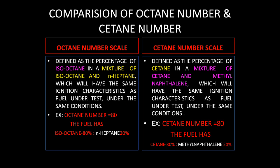For example, if a particular fuel has an octane number of 80, that means the fuel has 80% isooctane and 20% n-heptane. Likewise, if the cetane number of a fuel is 80, the fuel has 80% cetane and 20% alpha-methyl naphthalene.